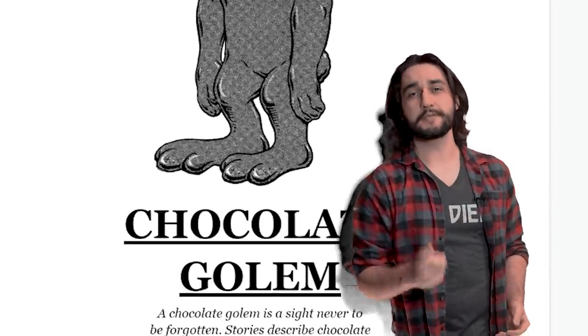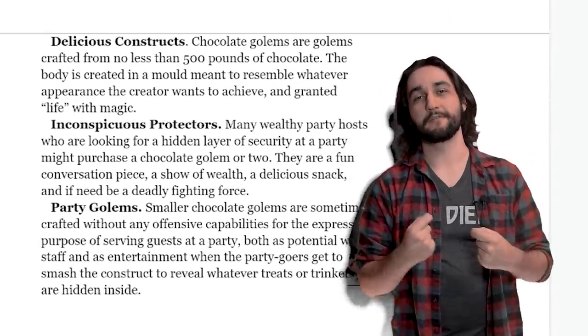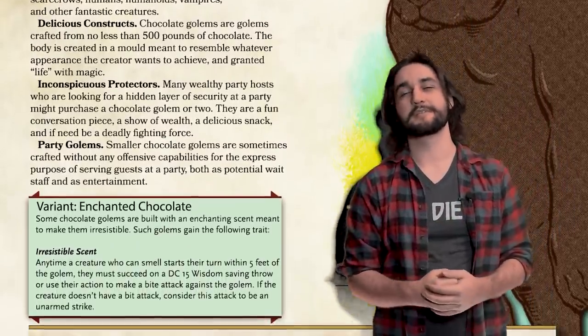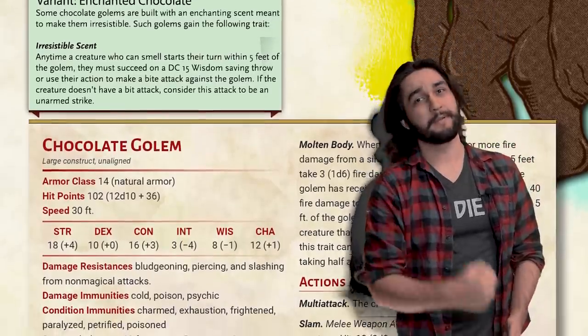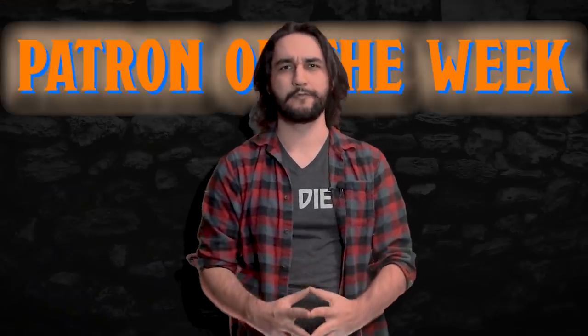As always, if you want to use this monster at your table and you're playing 5th edition D&D, you can find the complete stat block and my conversion of the monster in the description down below. And if you are one of my lovely patrons, you will find the 5th edition monster manual style stat block over on the Patreon page, which is also linked down below. If you're not already a patron, definitely consider checking it out — it's $3 a month, it helps support the channel, and you get a nifty stat block once per week. And I can assure you that all our stat blocks are made with the latest in D&D technology. It is time for Patron of the Week!